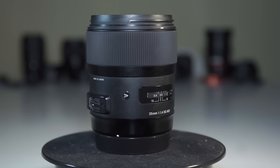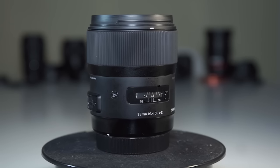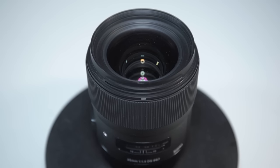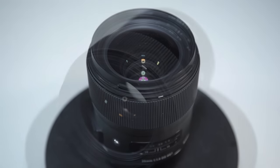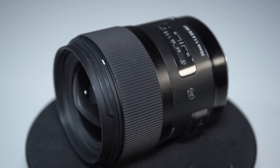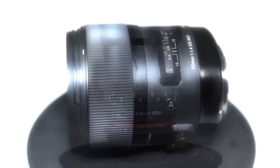The Sigma Art series lens probably needs no introduction, as it has been storming the market for several years now. It is a heavy one, but it has a reputation for impeccable image quality. It will be interesting to see if the other lenses in the running even stand a chance.